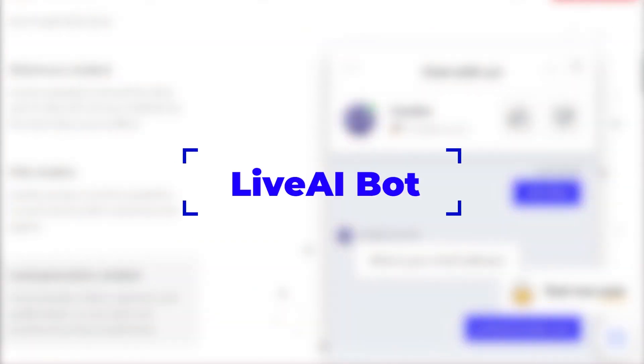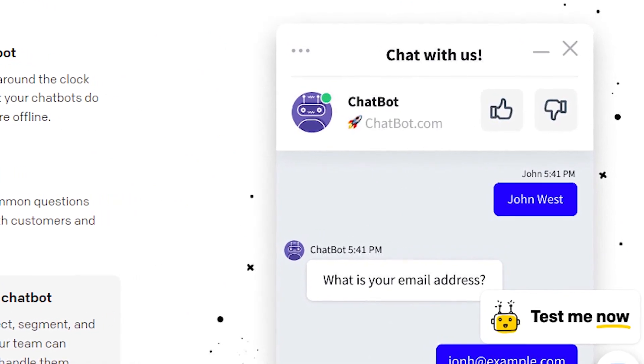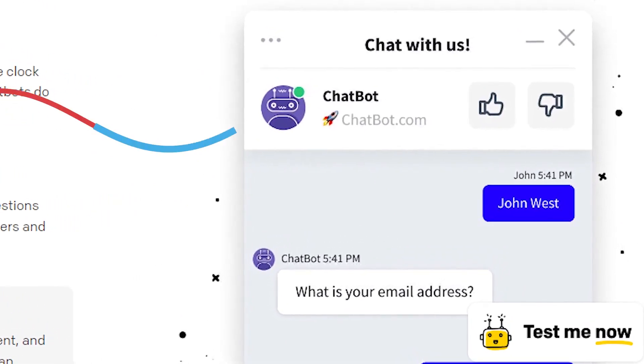Number 27: Live AI Bot. Do you have access to a powerful chatbot that works 24/7 to keep your community engaged and active? Whether you need help generating images, composing tweets, writing code, or even creating articles, Live AI Bot has got you covered.